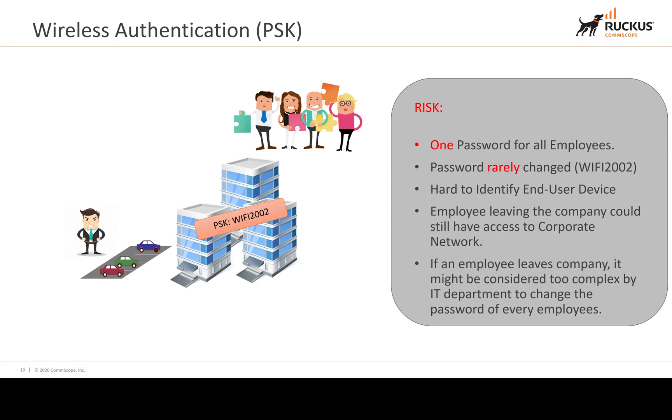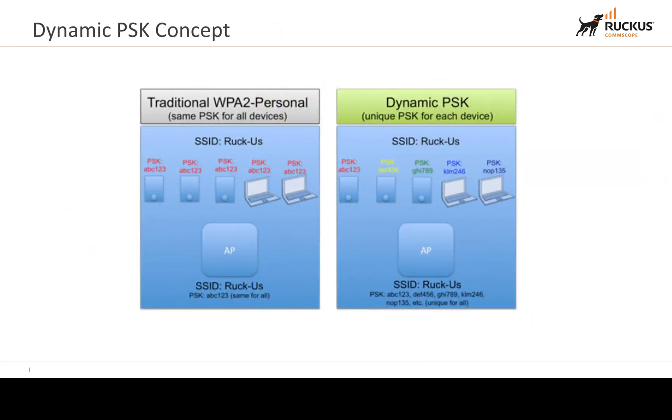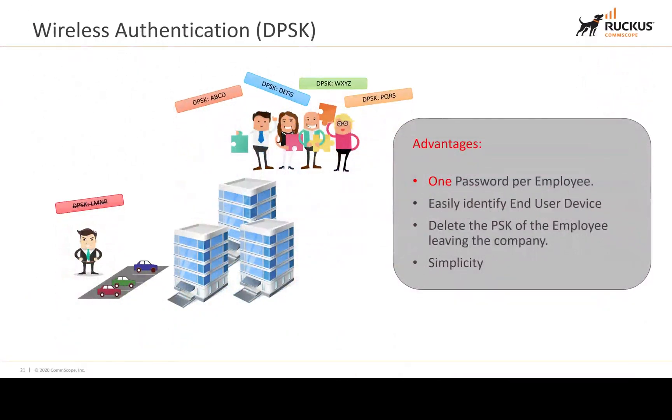The solution is dynamic pre-shared key (DPSK). We can have multiple pre-shared keys per device or per user, so each user gets a unique key. When an employee leaves, we simply delete that user's key and no one else can guess the password. Better yet, it uses a single SSID — everyone connects to the same SSID with their unique password, making all users easily identifiable. Once you delete the PSK, all devices using it will no longer be able to connect. It's very simplistic.